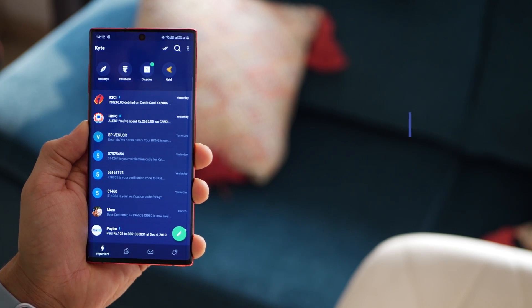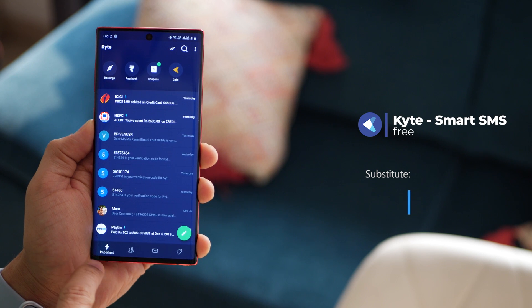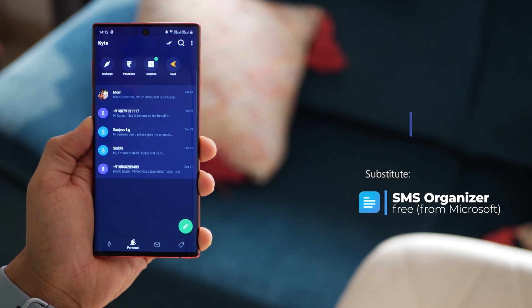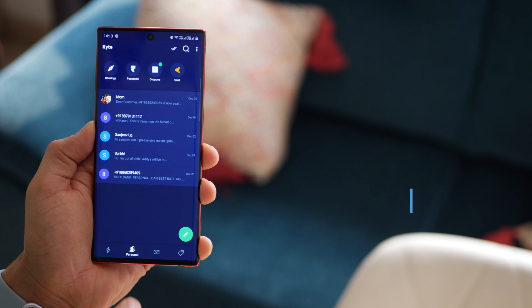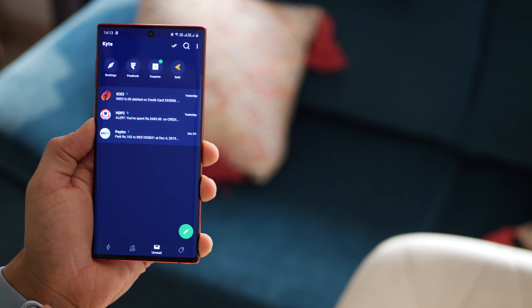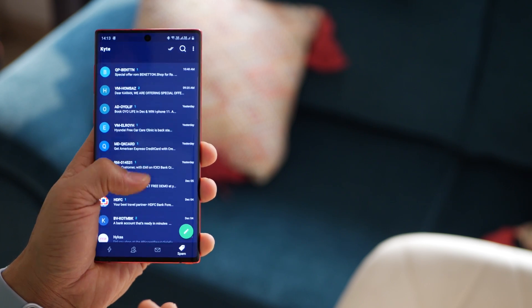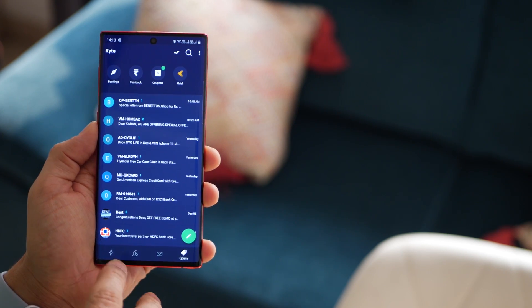The second app is an SMS organizer called Kite. It does a lot of things. First it's got an important tab for all your transactions. Second is personal, for contacts you know who've sent you a message. Third is unread, and the fourth is spam — so all the useless stuff goes in there.